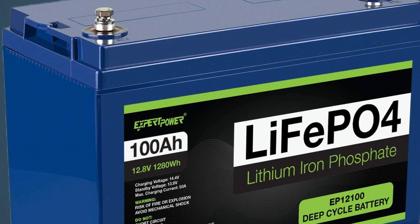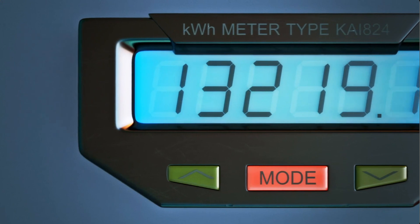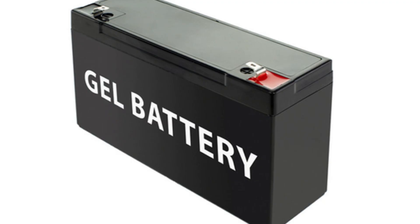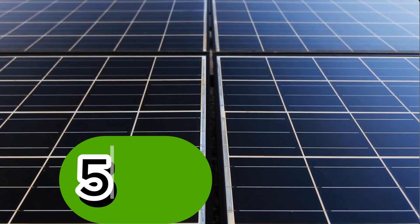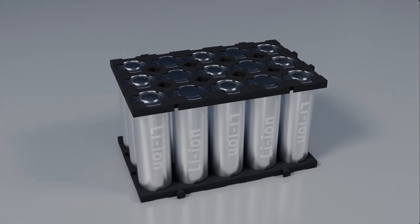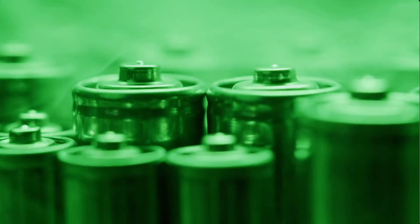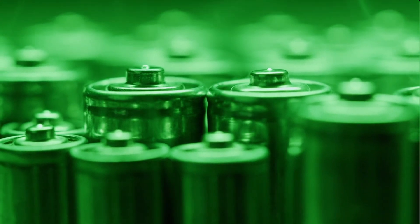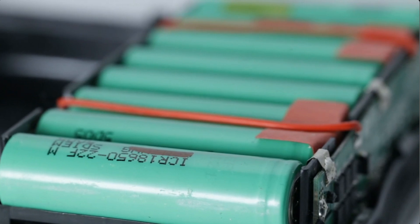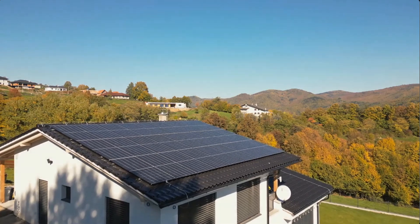Lithium batteries, like lithium iron phosphate, are known for their high energy density and rapid charging. They can safely discharge up to 80–100% of their capacity without impacting longevity. Gel batteries, on the other hand, can typically discharge only 50%, meaning you'll need larger or multiple batteries to store the same energy. However, gel batteries perform well in extreme temperatures. Unlike lithium batteries, they are less prone to overheating, making them a reliable option for areas with high or fluctuating temperatures. In summary, lithium batteries win in energy output and charge efficiency, while gel batteries hold their own in heat tolerance.